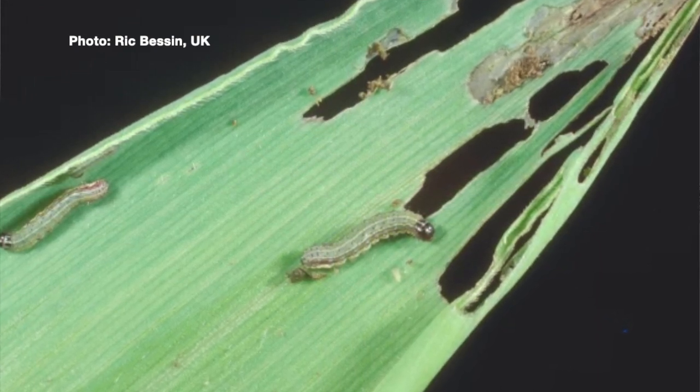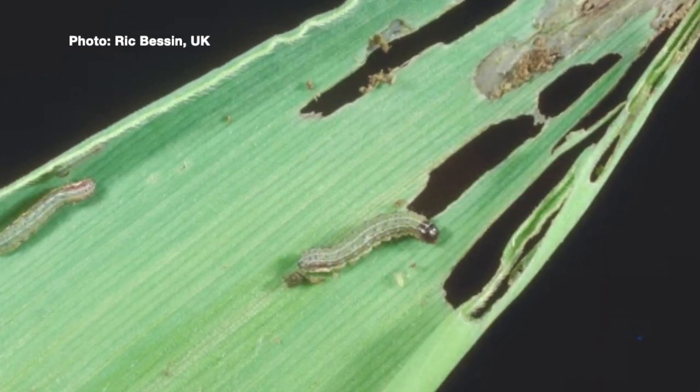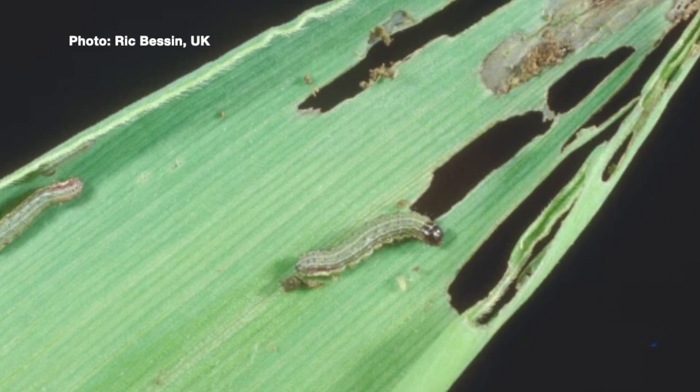We encourage people to go out and scout their lawns and their pasture fields. If you have some non-BT corn, we've seen some damage in non-BT corn as well. It feeds on a lot of different species, but its favorites are those grasses.